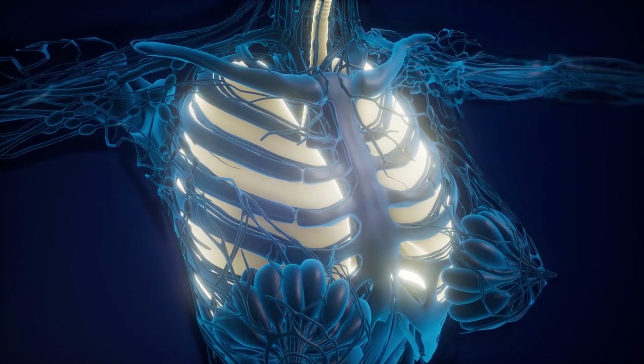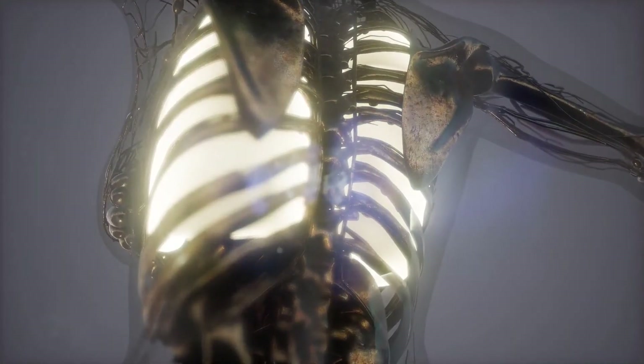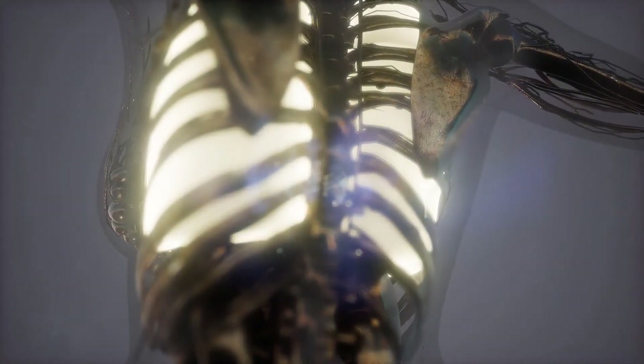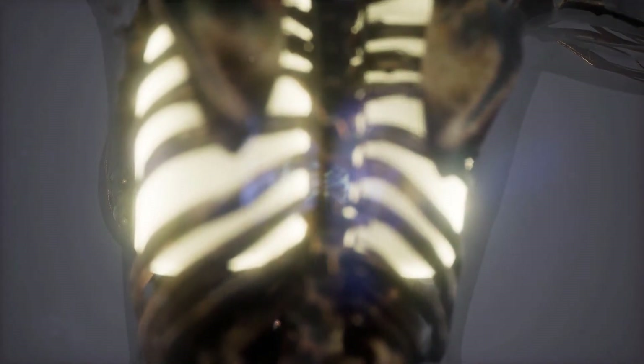Management of the condition involves administrating immunosuppressive drugs like steroids to halt the immune response. Patients can also use rescue inhalers that force the airways to dilate, making it possible to breathe.